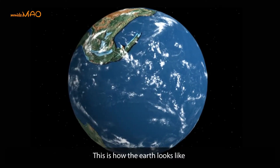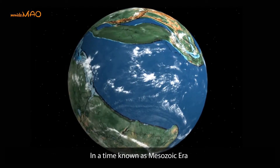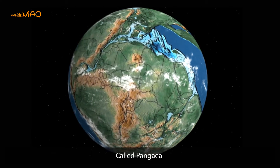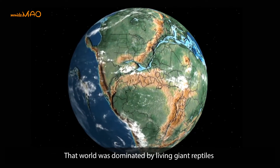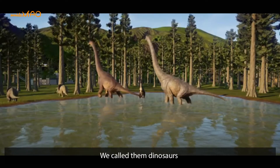This is how the Earth looked 66 million years ago in a time known as the Mesozoic era, where all the continents were part of a single landmass called Pangea. That world was dominated by living giant reptiles — we call them dinosaurs.